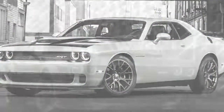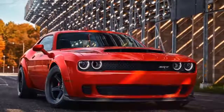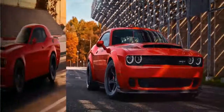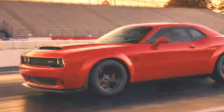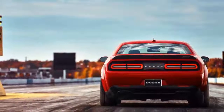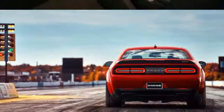The real highlight is the Demon, described by Dodge as the world's first purpose-built, street-legal drag car. It features numerous modifications designed to make it go down the line as fast as possible. The result is a world record for a production car: 0-60mph of 2.3 seconds and a quarter-mile elapsed time of 9.65 seconds.